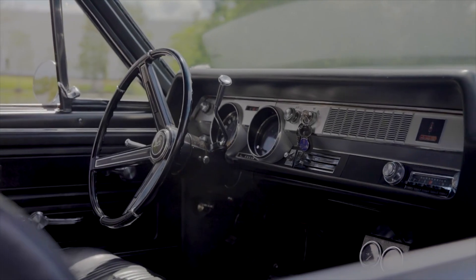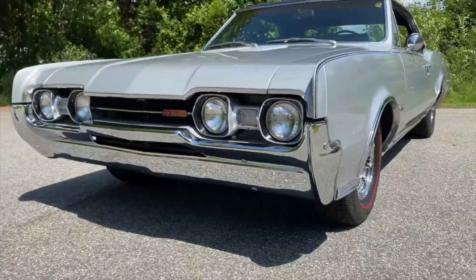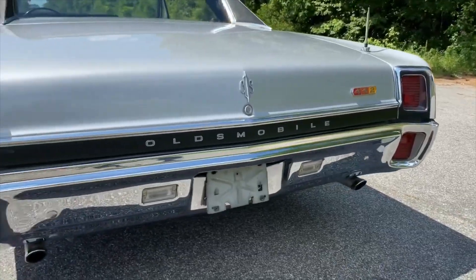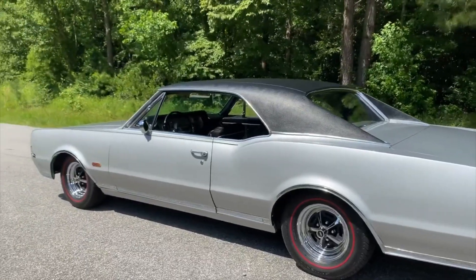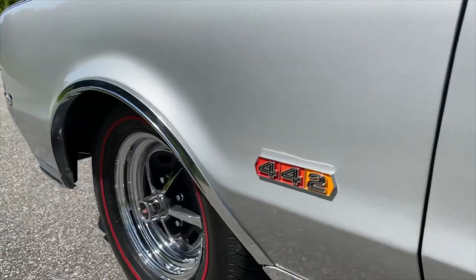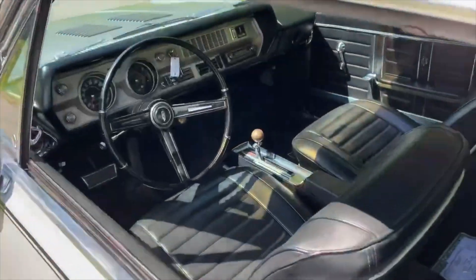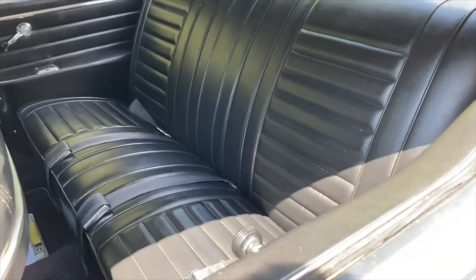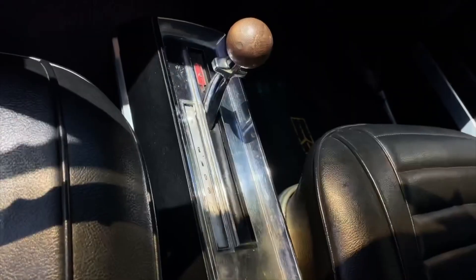The time of 6.3 seconds from 0 to 60 mph is extremely impressive, even by today's standards. Thus, a gearhead who purchases one won't be disappointed. An affordable muscle car champion, the 1967 Oldsmobile 442 is far more appealing than a Mustang from the same era. A 1967 Oldsmobile 442 has an average price of $35,000 on the second-hand market.